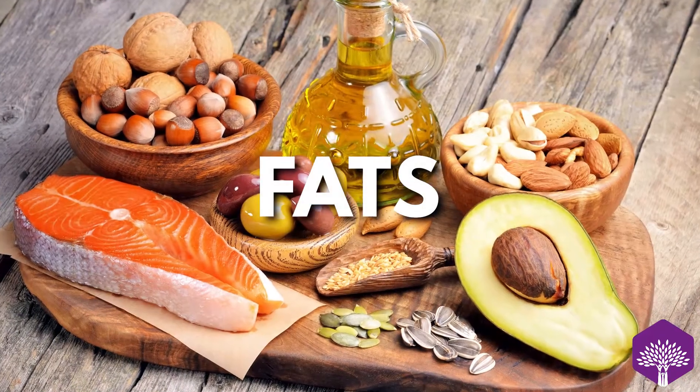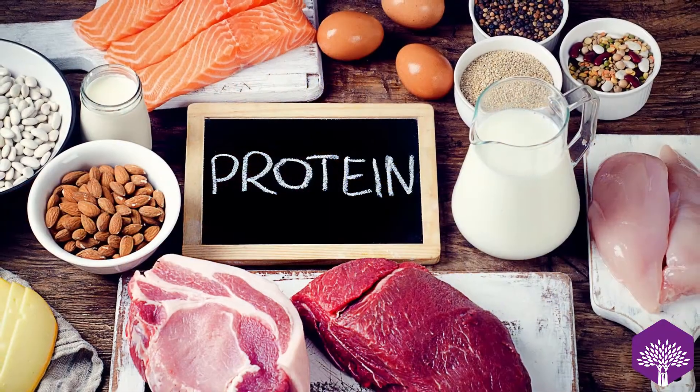Today I want to talk to you about what type of calories do you actually need. There are three different macros when people talk about foods: your fats, your proteins, and carbs.